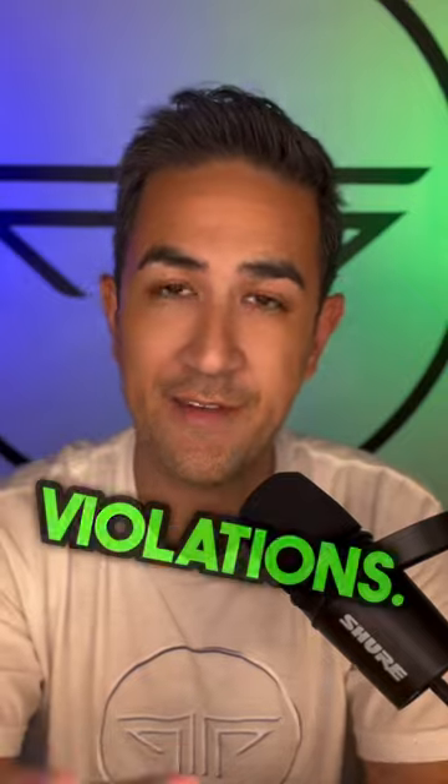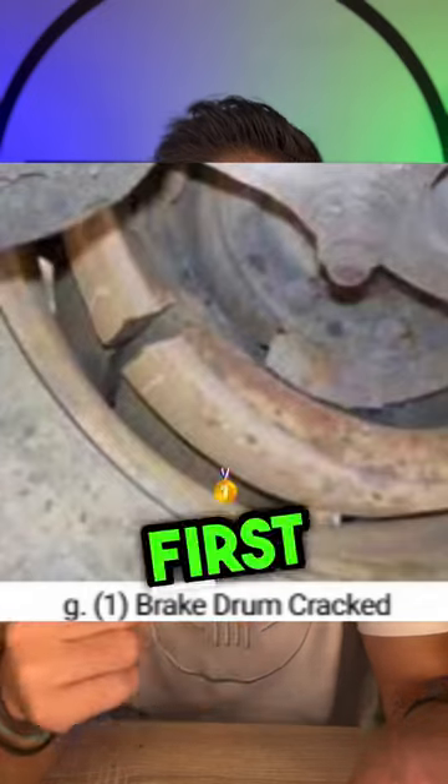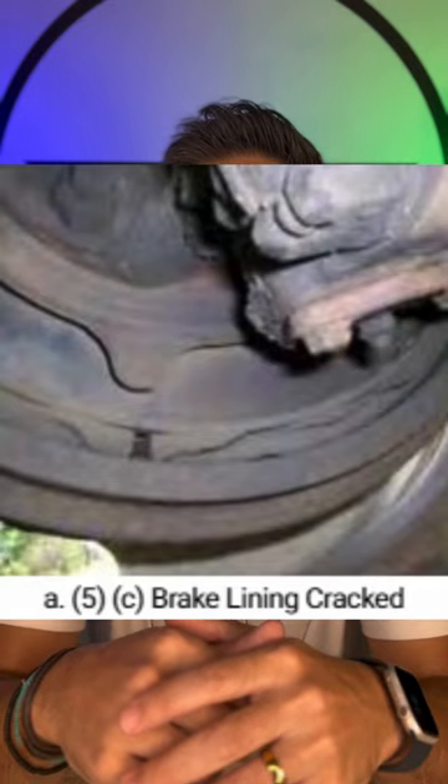Here's a picture of a cracked drum and some four lining issues that will help you out. So here's the first one, second, third, and fourth.